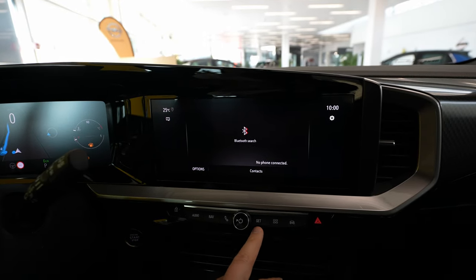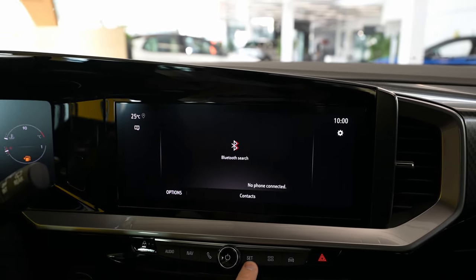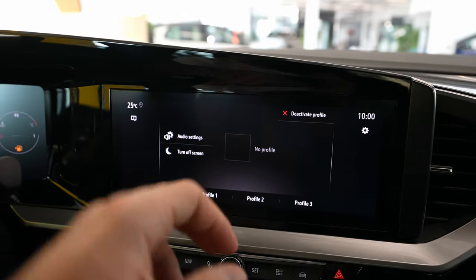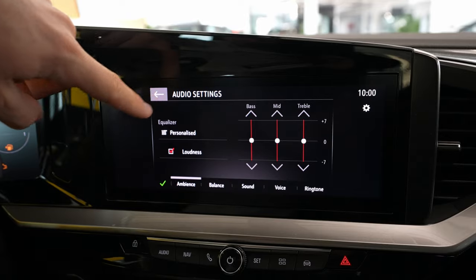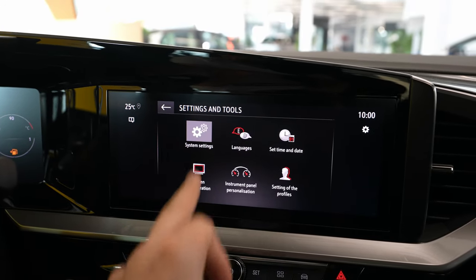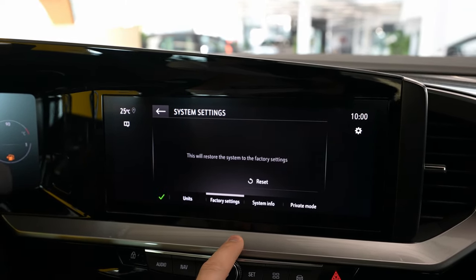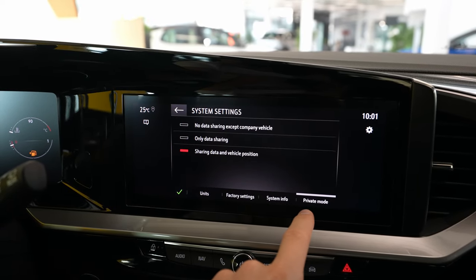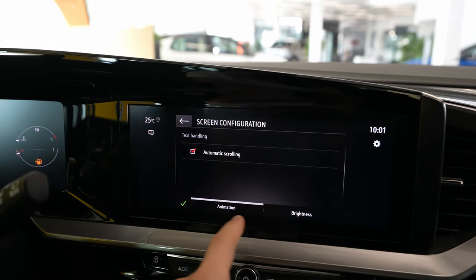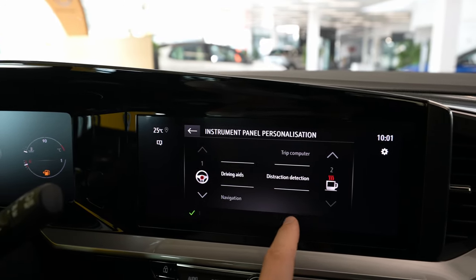You have the phone option where you can connect your phone via Bluetooth — it's a very simple system. You can hear music from Bluetooth and speak on the phone directly from the car. Then you have the settings shortcut that takes you directly to the multimedia system settings, where you have audio settings, screen turn-off, and profile slots one, two, and three where you can save your profile.